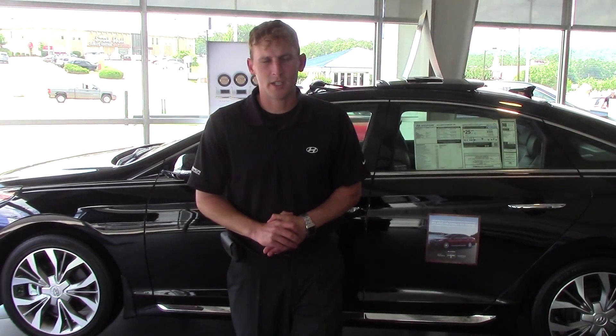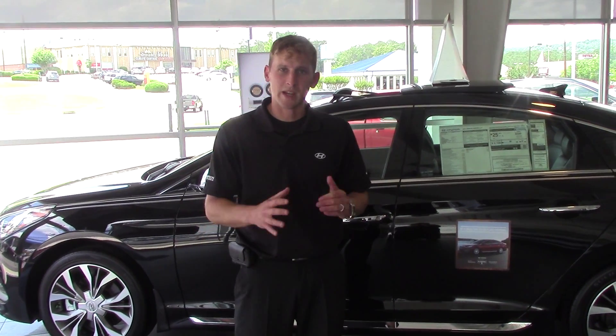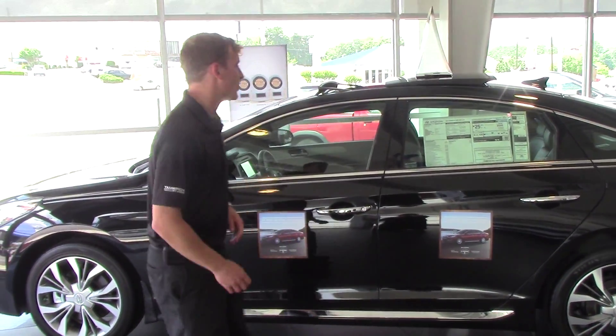Hey Ms. Davis, Alex Murek here with Tamron Hyundai. Thank you so much for your interest in the 2015 Hyundai Sonata — great vehicle, great choice. I have one on the showroom to show you a little bit more about it before you come in. Let's take a look.